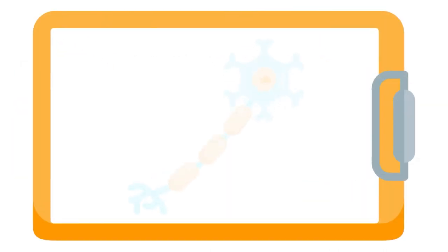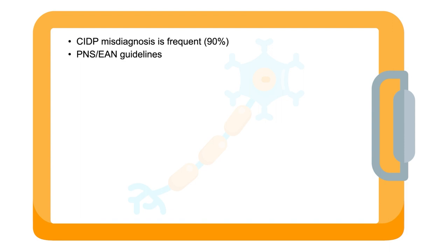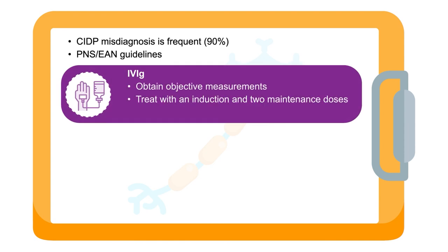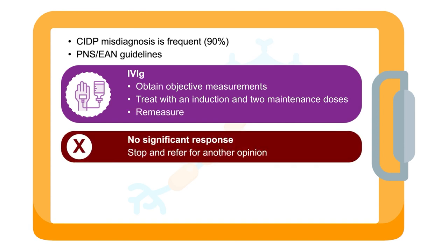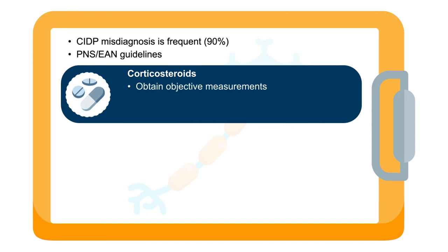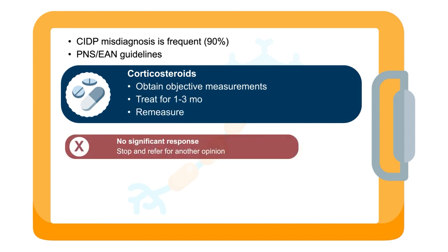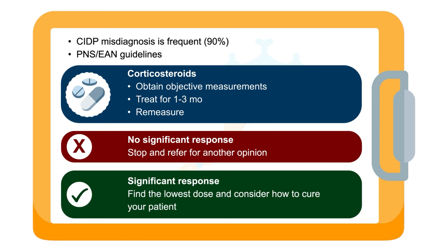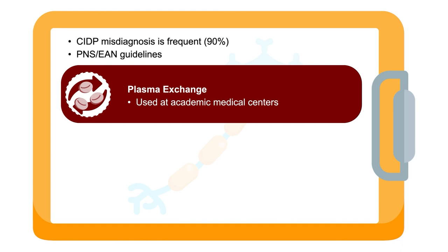The summary and takeaway messages: CIDP is frequently misdiagnosed, with misdiagnosis rates up to 90%. It is hoped that the PNS/EAN guidelines will help both diagnosis and treatment. There are experts to help. If IVIG is your first choice, obtain objective measurements, treat with an induction and two maintenance doses, and remeasure. If there's no significant response, stop IVIG and refer for another opinion. If there's a significant response, find the lowest dose and consider how to cure your patient. If corticosteroids is your first choice, obtain objective measurements, treat for one to three months, and remeasure. If there's no significant response, stop corticosteroids and refer. If there's a significant response, find the lowest dose and consider getting your patient off steroids and cured. Plasma exchange will almost certainly be relegated to experts at academic medical centers.